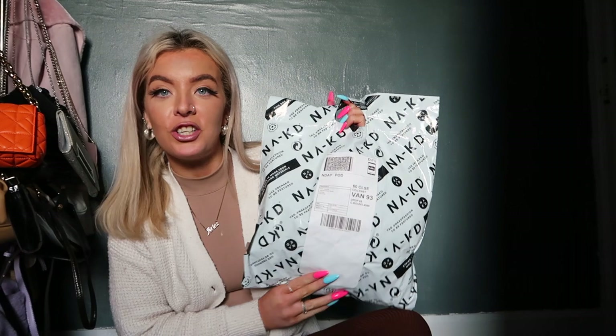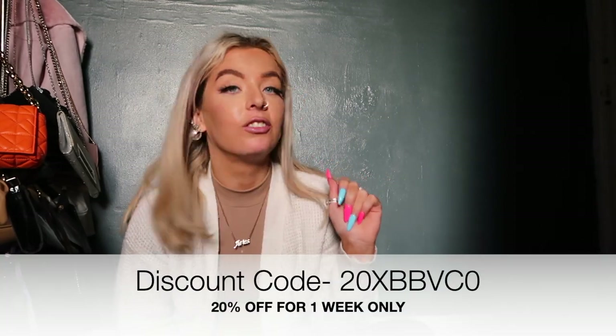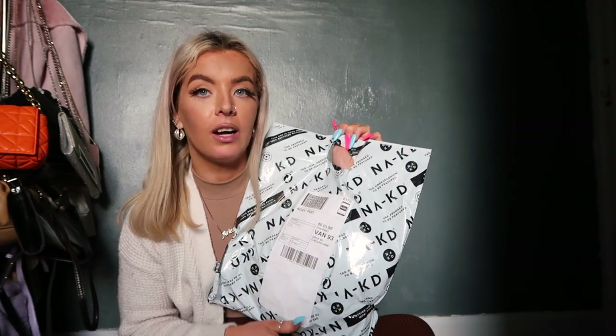Hello and welcome back to another haul video. I said in my last haul that would be the last haul, although Naked Fashion have kindly gifted me a few items to show you all. I also have a discount code which I'll put on screen. So yeah, let's get into it.